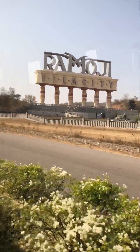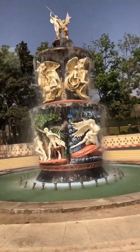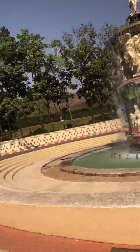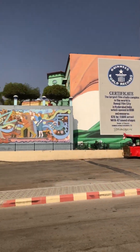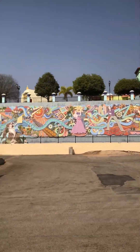We got into this bus for the luxury carnival tour. This is the entrance of Ramoji Film City. The red bus you see is for the holiday carnival tour — that is a non-AC bus. The prices differ a little.